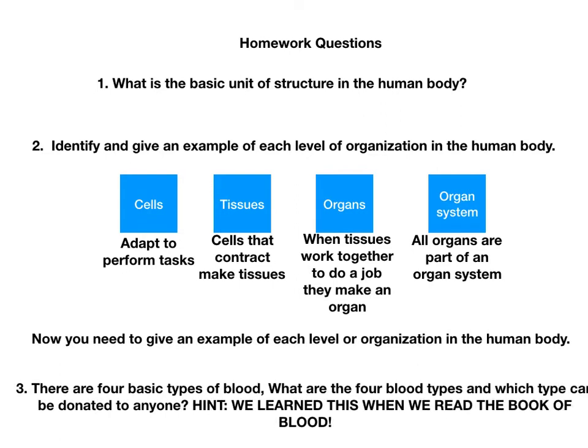For the last question: there are four basic types of blood. What are the four blood types and which type can be donated to anyone? You all know this because we read the book of blood, had a test on it, and explained blood when we made blood out of graham crackers and icing. So you definitely know how to do number three. Alright, get started on your homework.